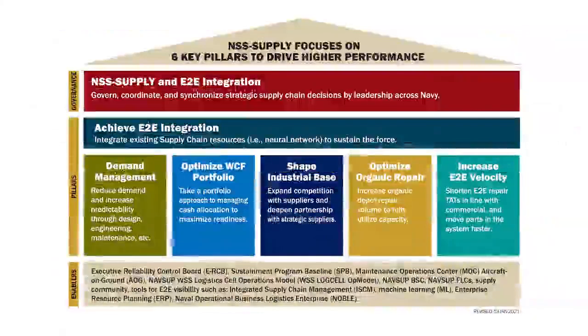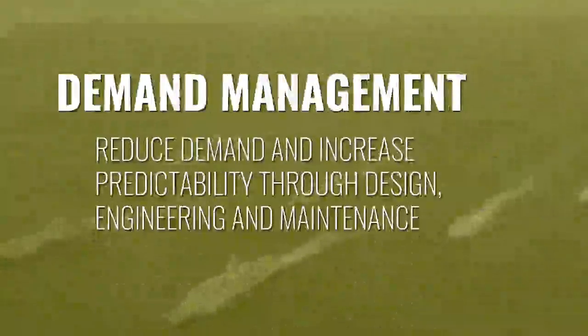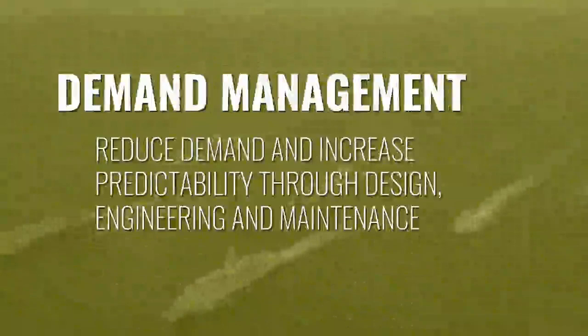Achieving these goals will require end-to-end integration of existing supply chain resources. NSS Supply will also delve into how demand management can reduce demand for parts and increase their reliability through design, engineering, and maintenance.